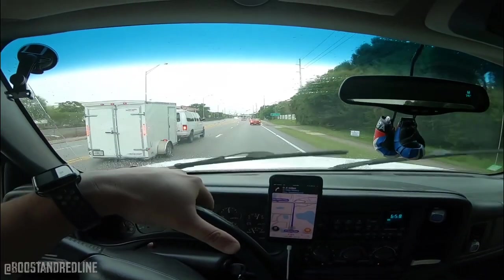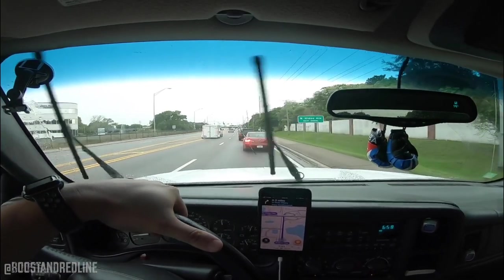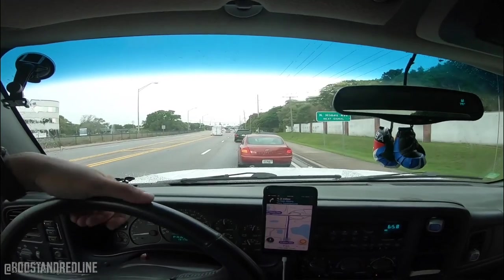You guys know the excitement when you order car parts or truck parts and it takes forever for them to get delivered. I was going to be doing some filming today, but as you can see, the day is clearly not helping — it is drizzling, it's raining, the weather is all over the place. It's typical in Florida.